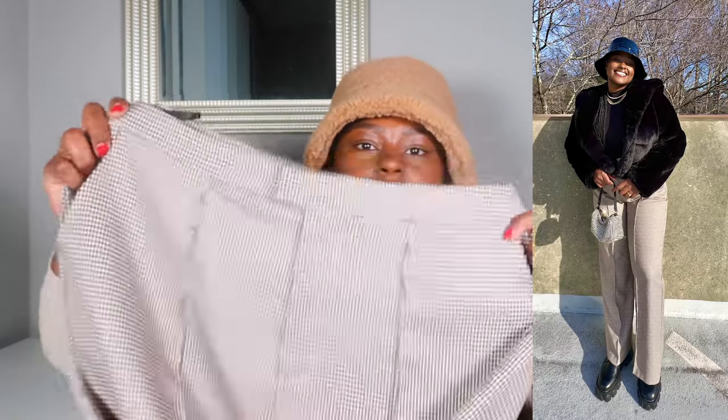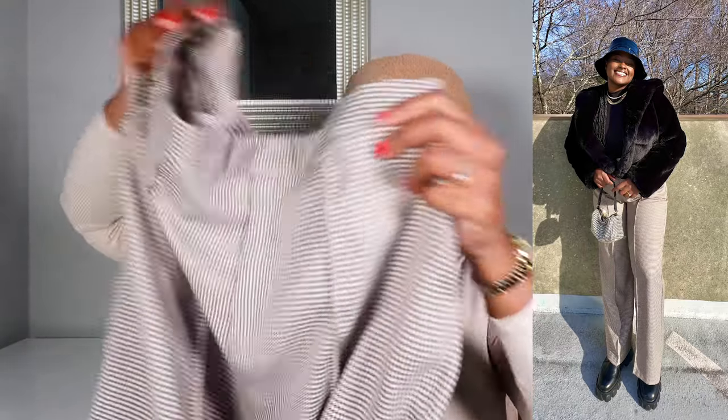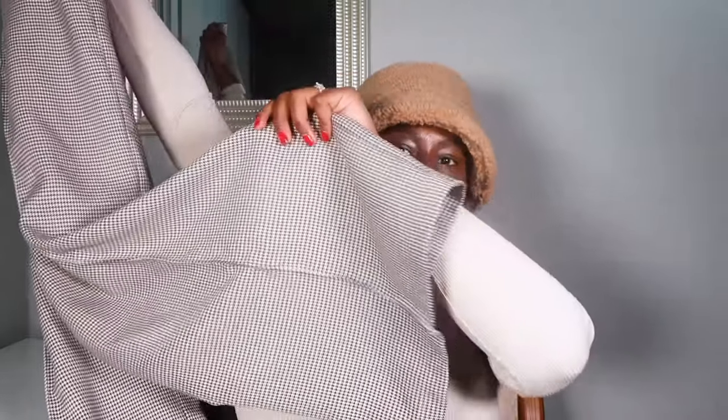Next I have another pair of trousers — these are in a subtle houndstooth pattern. Very cute. I love the deep pockets at the front; the back pockets are faux, but very cute. They're like a dress pant material, go very long at the bottom, and are nice and flowy. These are the houndstooth masculine trouser, also in a size US 14. I styled these with a black turtleneck and a black fur coat.